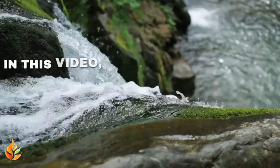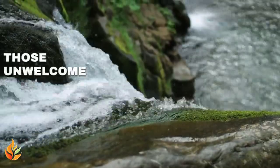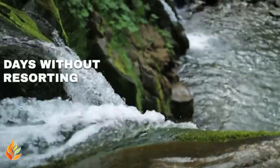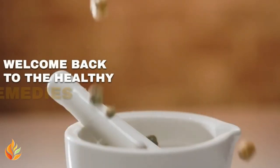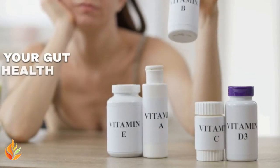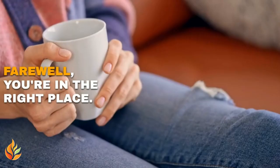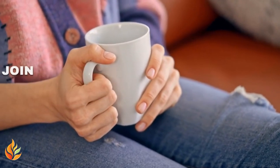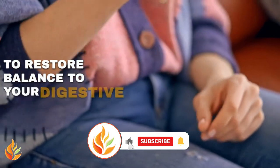Don't worry. In this video, we'll uncover natural ways to kick those unwelcome guests to the curb in just two days without resorting to chemicals or medications. Welcome back to the Healthy Remedies option. If you're ready to take back control of your gut health and bid those unwanted guests farewell, you're in the right place. Get cozy, grab your favorite herbal tea, and join us as we embark on a journey to restore balance to your digestive system.